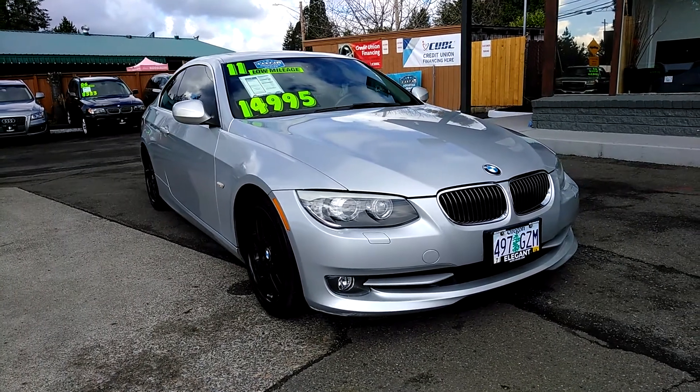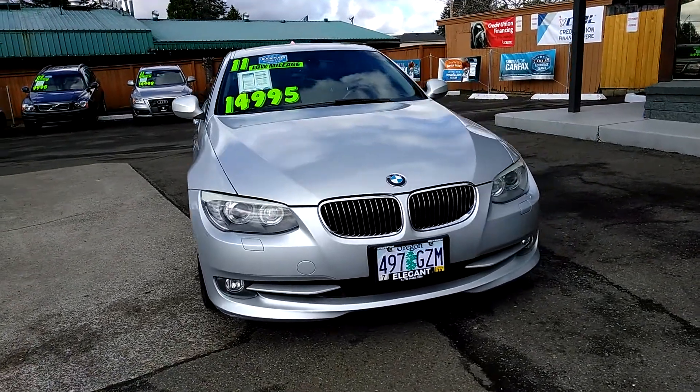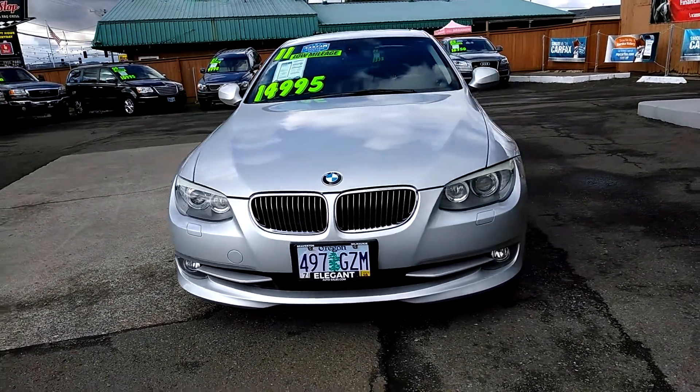Good morning, Frazier here with Elegant Auto Sales. Today I'm going to be doing a walk around of this 2011 BMW 328i Coupe.